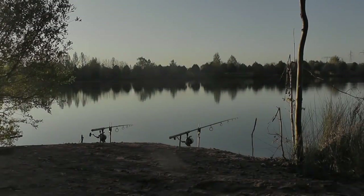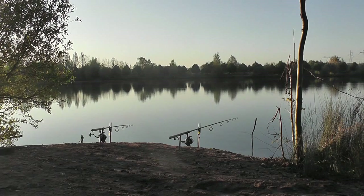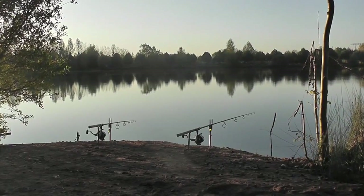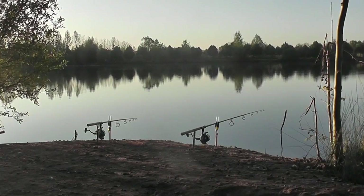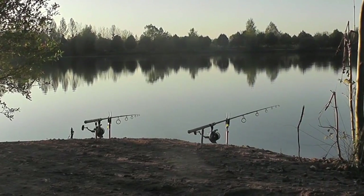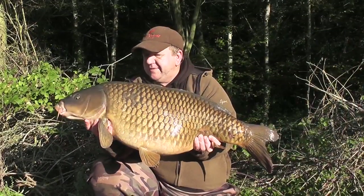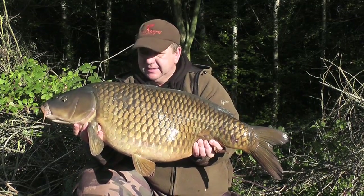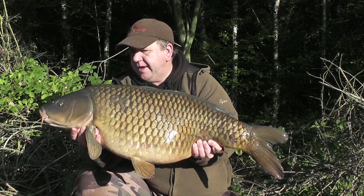Hi YouTubers, it's Rob Marsh here. I'm out at Abbey Lakes, it's mid-October and the weather's started to turn. I had a successful night last night — four bites, managed to land three, with the biggest being a 41.6 common. Really happy with that. It's only a short session, but the good thing about Abbey Lakes is it's only a couple of hours away. Here's a stunning 27-pound common caught on a Cell-tipped boilie, fished on a 12-foot rod.